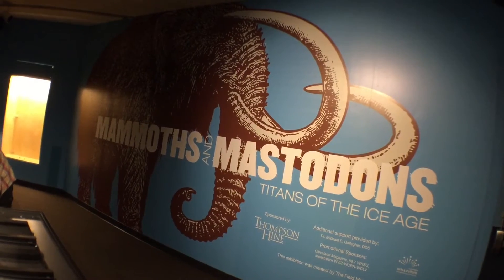Congratulations on this exhibit — it looks great, very interactive, it's fabulous. Thank you so much for taking the time to talk with us, Brian. You're very welcome. It's Thomas Mulready from CoolCleveland.com. Have a great week in Cool Cleveland.